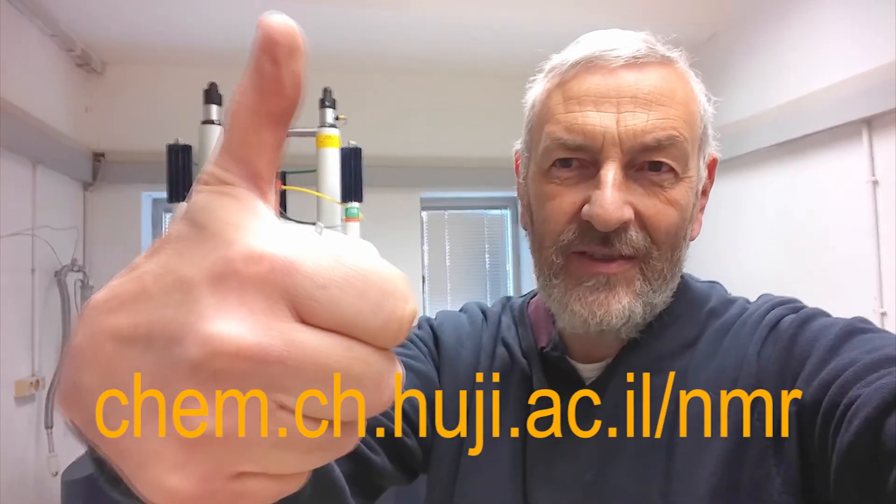Please visit our website, the NMR lab. And if you like this video, subscribe.